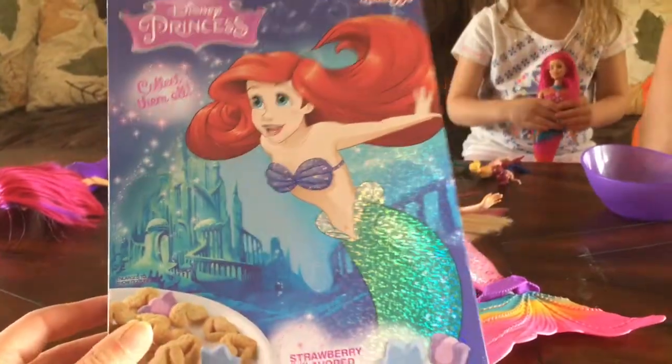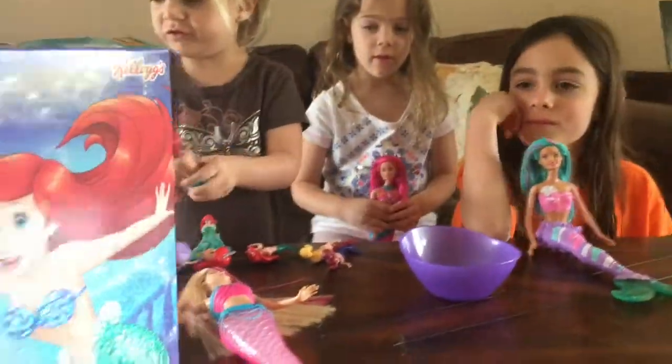So let's take a look. It's so sparkly and pretty — how could we not buy this? It's too pretty. And we just gathered all of our mermaids up to do a taste testing.